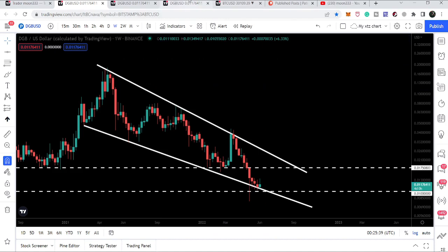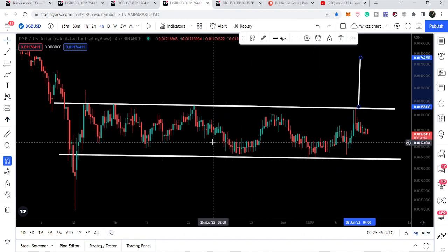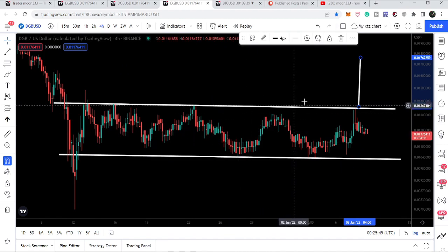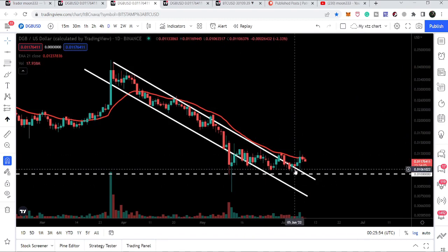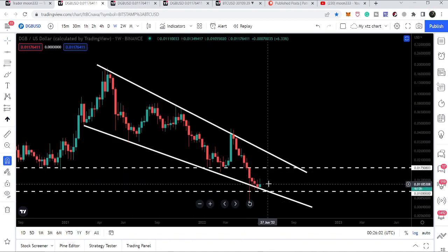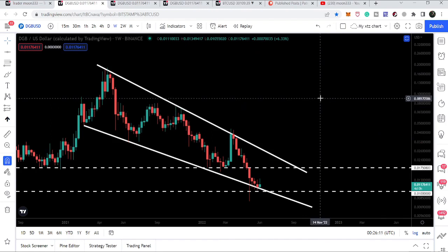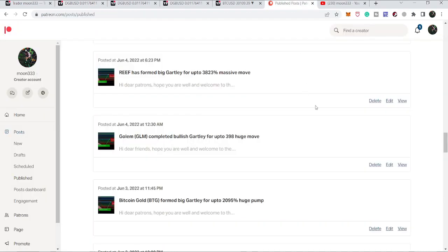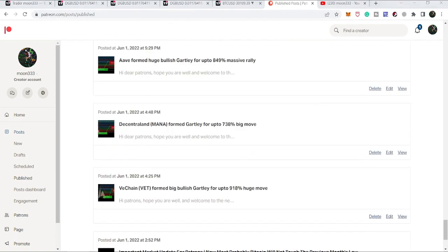The next few hours are very significant for DGB. It is about to break this four-hour channel very soon — at any time it can break out or break down. I'm expecting a breakout because we have already broken out the resistance of this long-term down channel and are bouncing from the support of the falling wedge pattern. Watch out for this breakout as it can lead to a big move. Hope you liked the analysis — hit like, subscribe, and you can find the Patreon link in the description. Take care, goodbye.